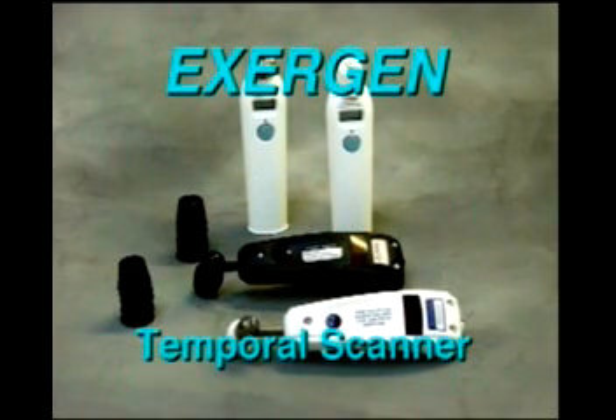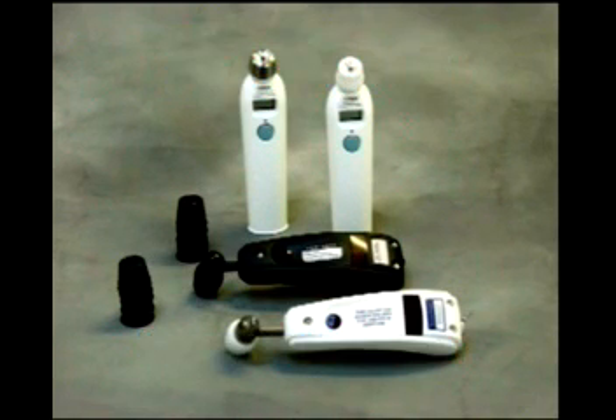Introducing the new state-of-the-art technology by Exergen, the Temporal Scanner Infrared Temporal Artery Thermometer. The Temporal Scanner is the latest advance in thermometers. It provides an accurate, quick reading with complete comfort to patients of all ages, from newborn to geriatrics.